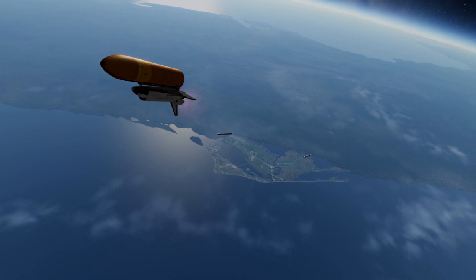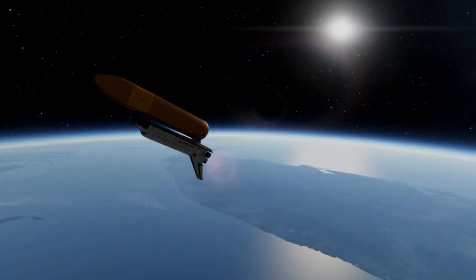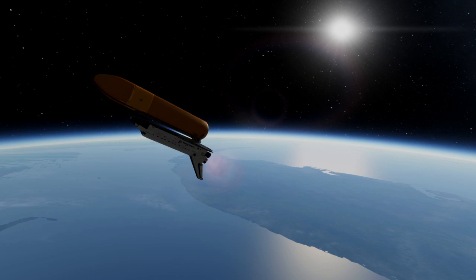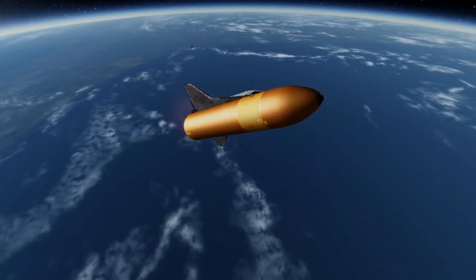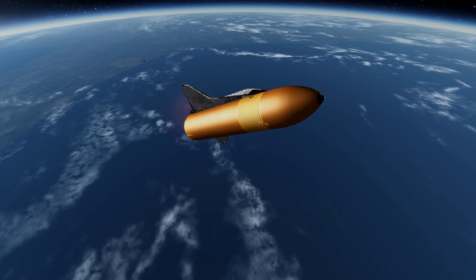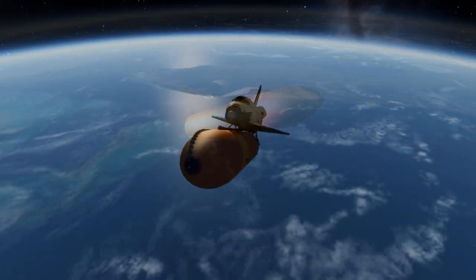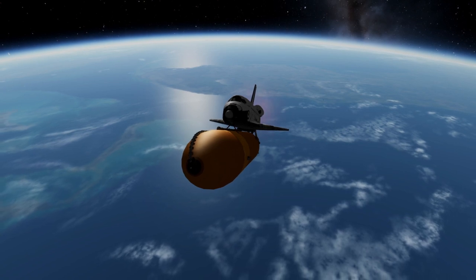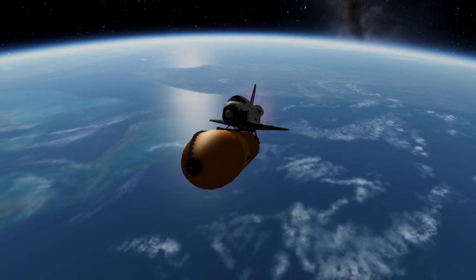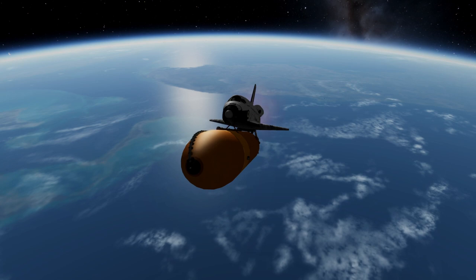The mission proved more of a challenge than the crew had planned and required some improvisation. As a result, this became the first shuttle mission with four EVAs, or spacewalks. The first EVA with Thuot and Hieb ended with them unable to place the capture bar on the satellite.